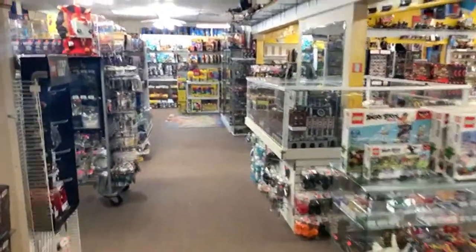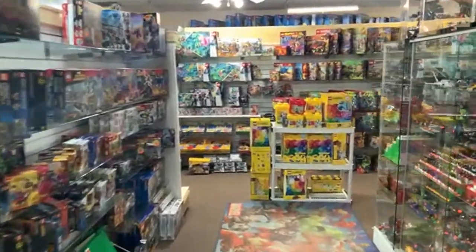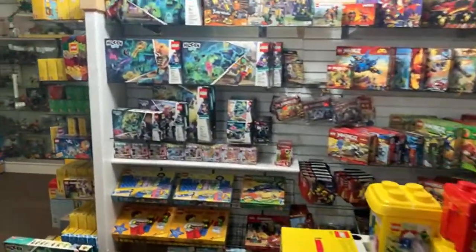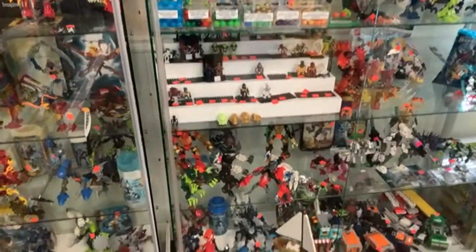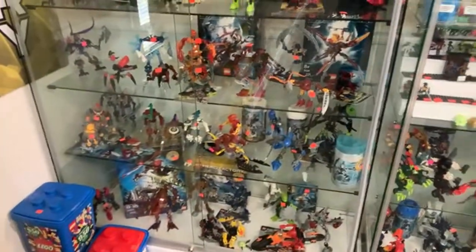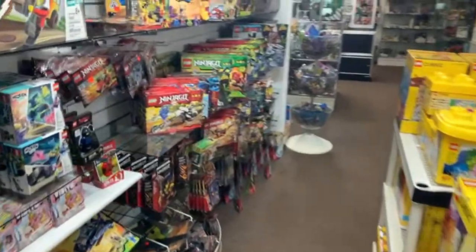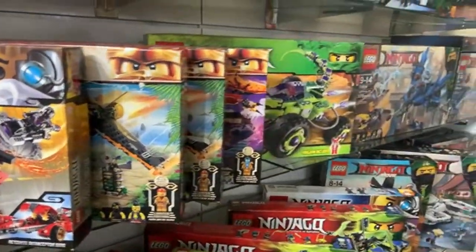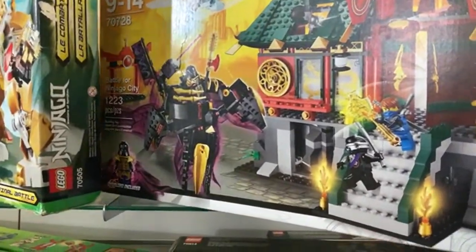Any new sealed Ninjago? We got some in our haul video earlier. There's a 'Cyber Slam' being asked about — it might be hiding in the case. We're not entirely sure which set that refers to. One exciting new arrival: the Battle for Ninjago City with the Overlord included — that one is new sealed for $300, very cool.